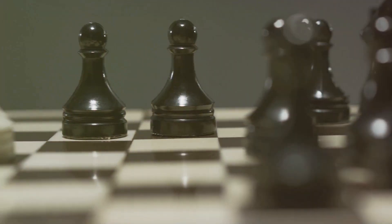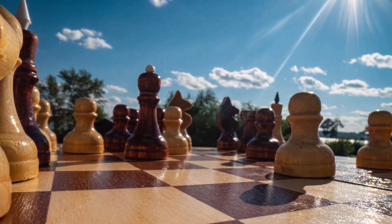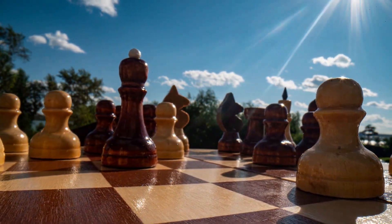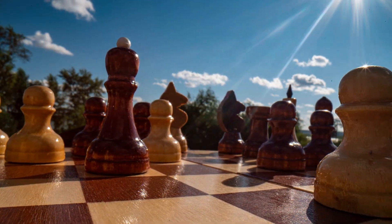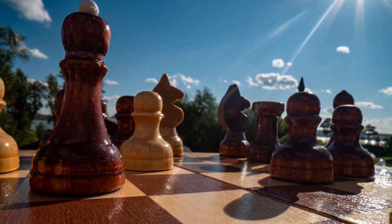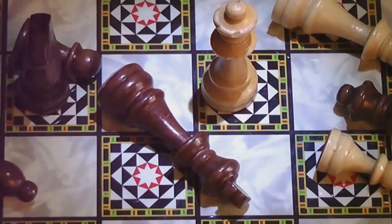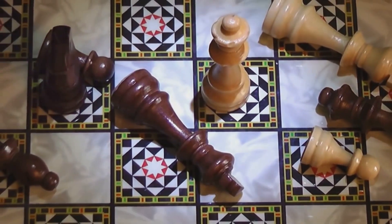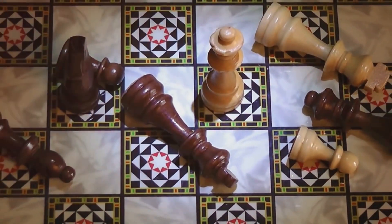The bishops are like pliers, working the diagonals with precision. The queen — she's your power drill, versatile and potent, moving any number of squares in any direction. Lastly, the king, your tape measure, is the most vital yet vulnerable tool, moving just one square at a time in any direction. Just like you wouldn't use a hammer to drive a screw, each chess piece has its role on the board.